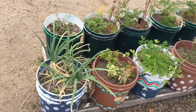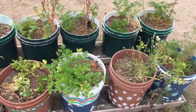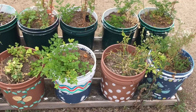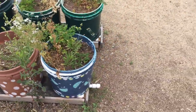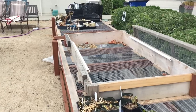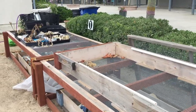Oh my, what do we have here? These are our rain gutter grow systems that were made out of five-gallon buckets that used to store donut fillings. So we repurposed these buckets and we grew garlic, onion, peppers, tomatoes, and arugula.